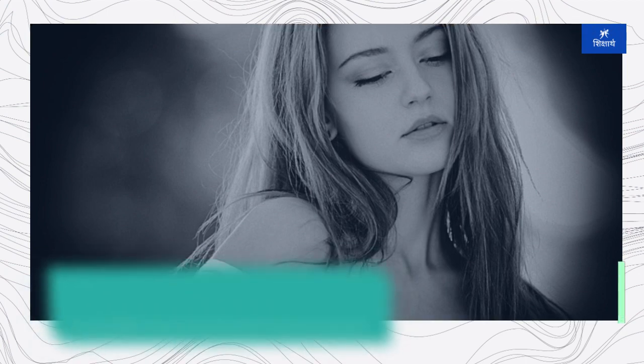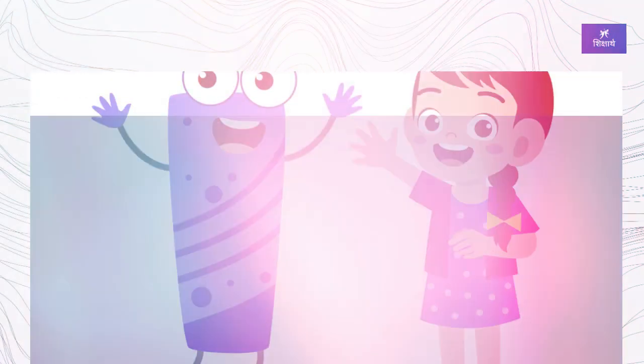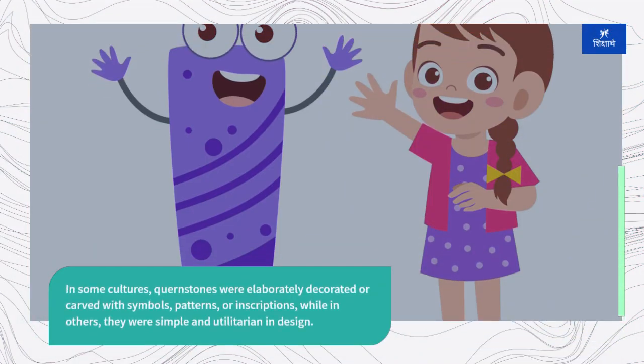The design and construction of quernstones varied depending on the region and the materials available. In some cultures, quernstones were elaborately decorated or carved with symbols, patterns, or inscriptions, while in others they were simple and utilitarian in design.